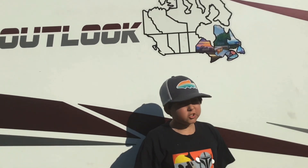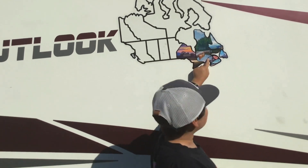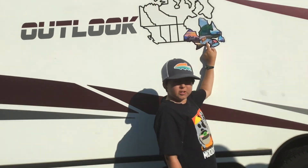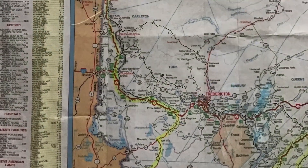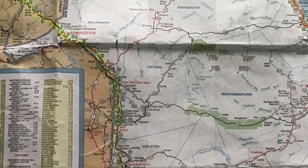Today is day 28 of our summer road trip and today we're headed to Grand Falls, New Brunswick and then crossing over the border into Quebec. Today we drove to Saint Stephen's, then north to Grand Falls, New Brunswick, and finally crossed into Quebec.